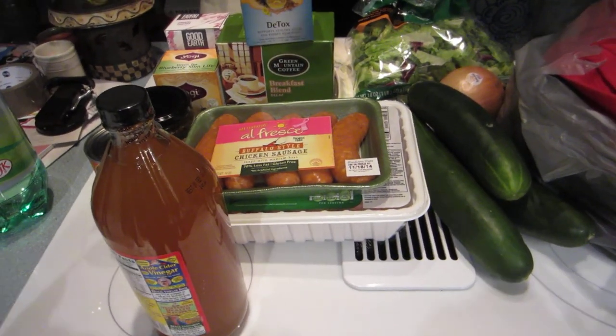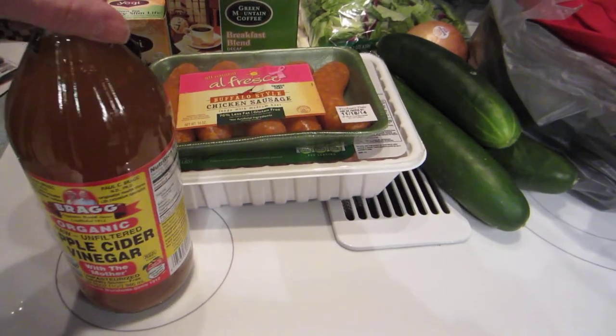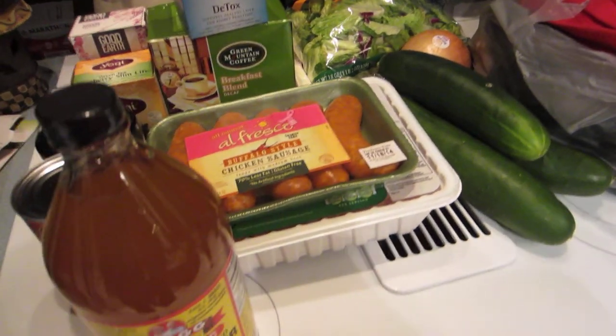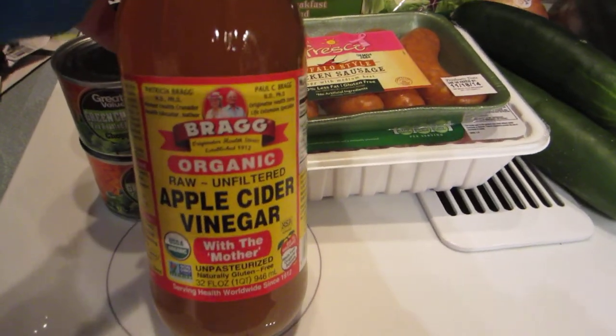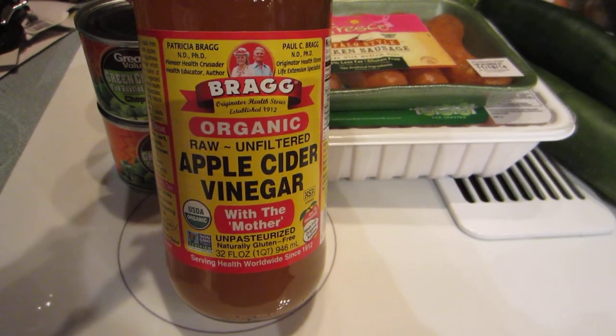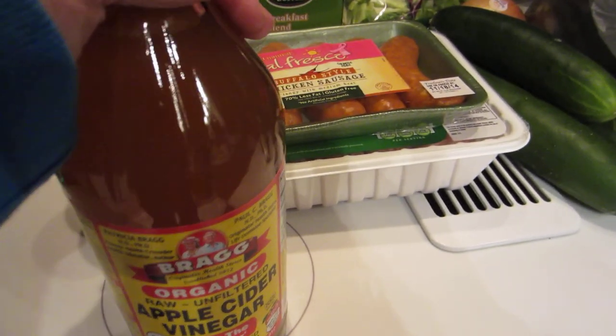Hello everyone, I just got back from Walmart — had to let the dogs out and ran Bruno for a bit. I went to Walmart to get a few things and wanted to share. I got the Bragg organic raw unfiltered apple cider vinegar to use to make my salad dressing with.